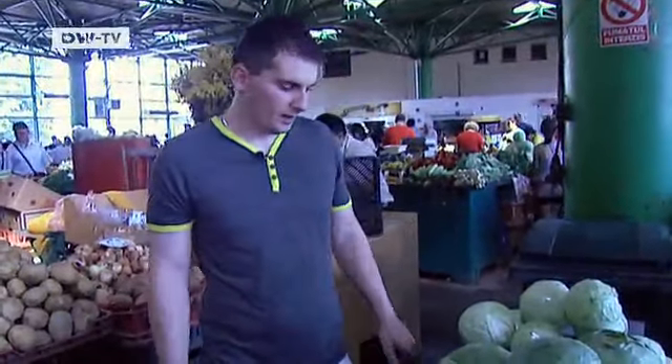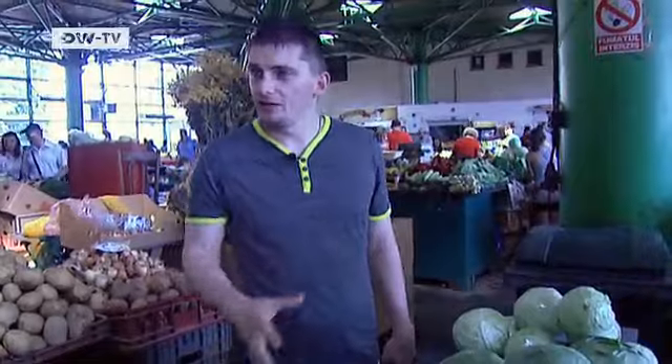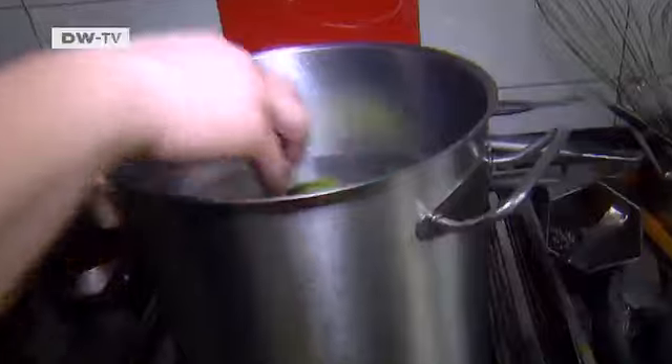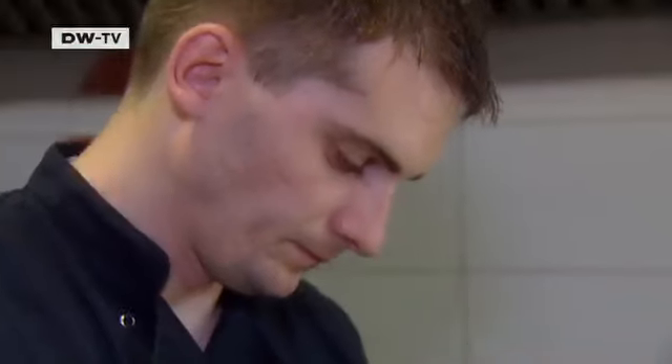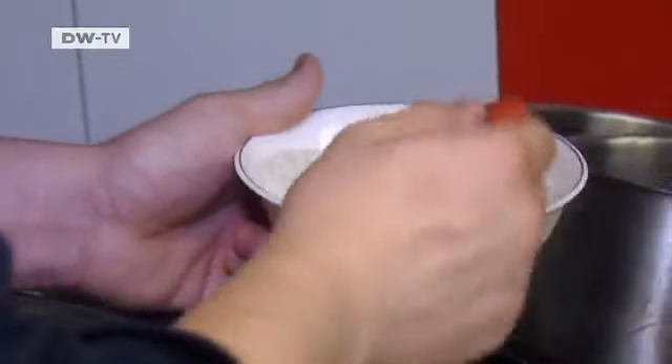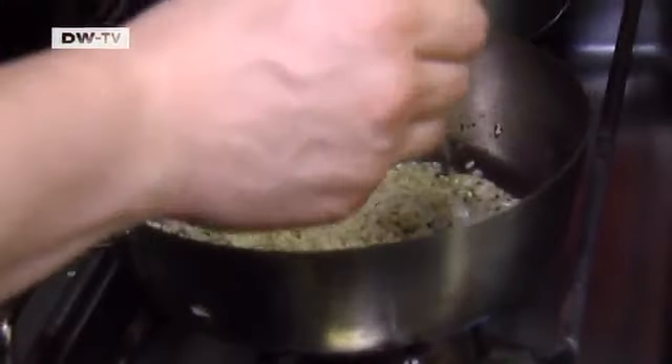This is organic food from Romania. The people are doing it at home — no chemicals, no nothing. First, he puts the cabbage in cold water together with some salt and wine. Then he sautés finely chopped onions with rice and thyme.